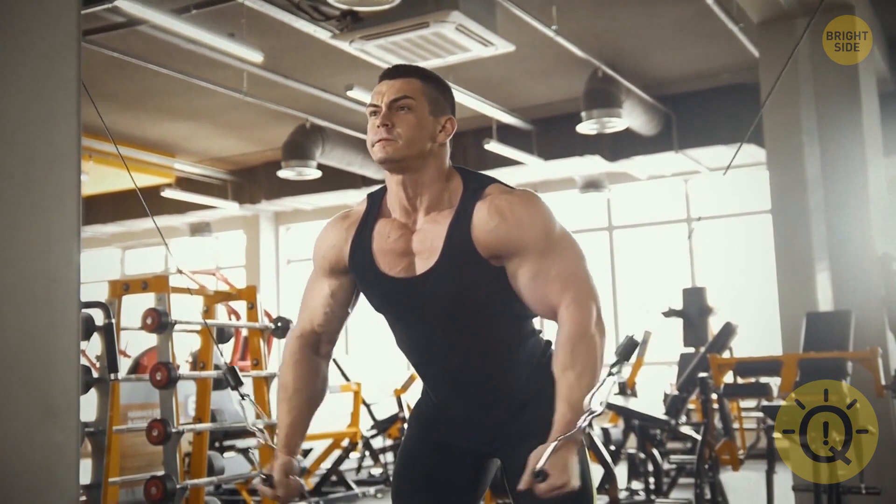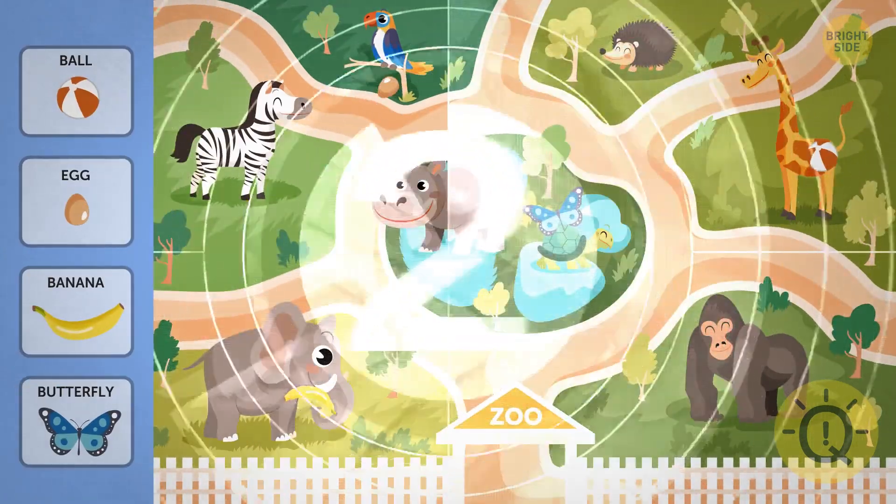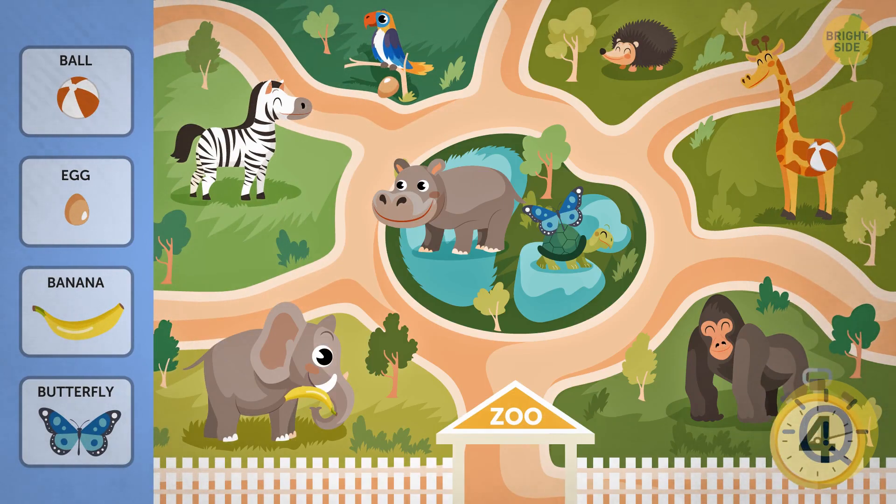Don't get nervous, but we're upping the level one more time. You'll have five seconds to find all the objects hidden in the image. It's a zoo. Too bad I couldn't find the egg.